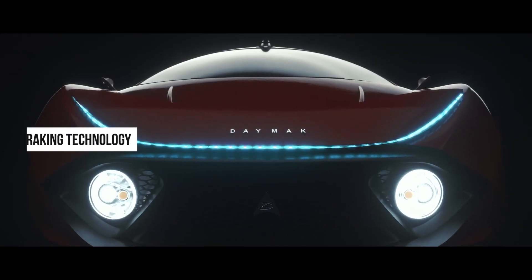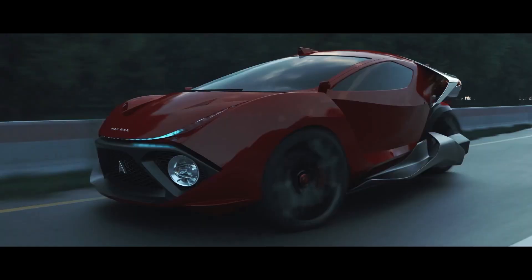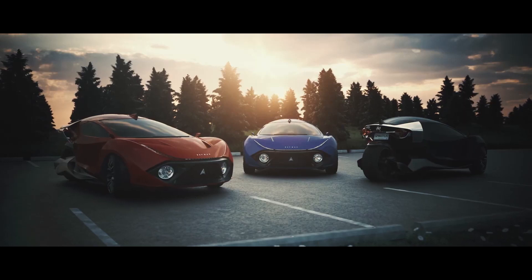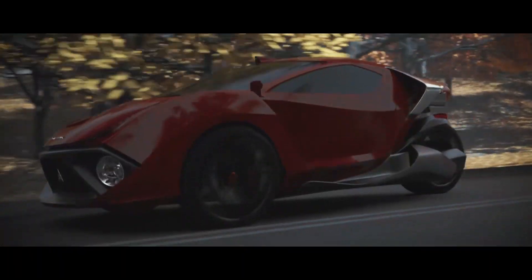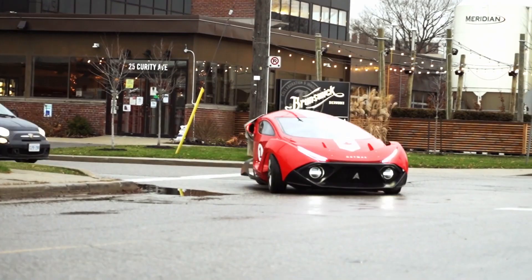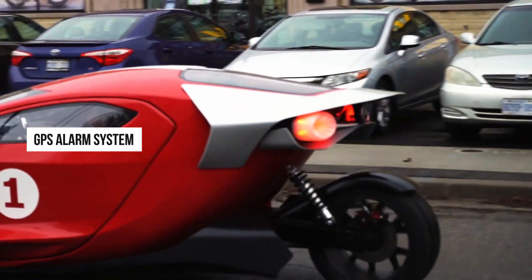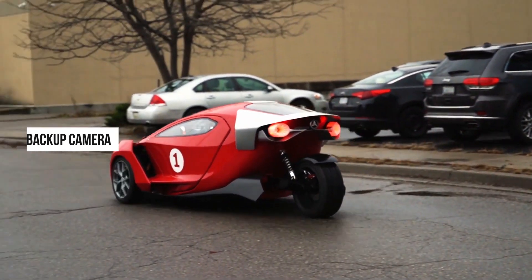The Spiritus Deluxe is also equipped with regenerative braking technology, which recaptures energy during braking and extends the vehicle's range — underscoring its commitment to sustainability. Safety has not been overlooked either; the vehicle includes four-point seat belts, a GPS alarm system, and a backup camera, ensuring that occupants are protected and informed at all times.